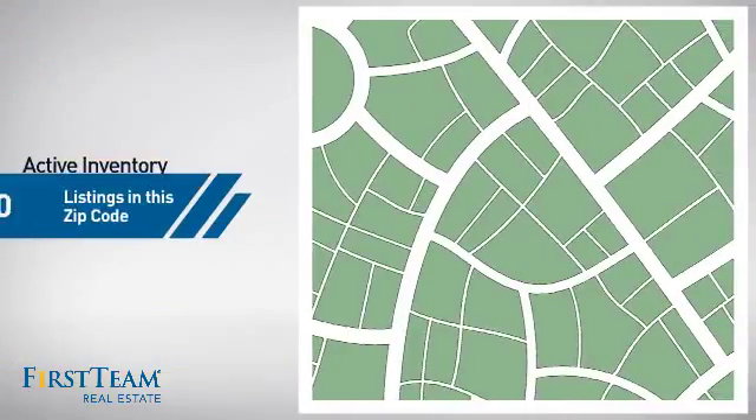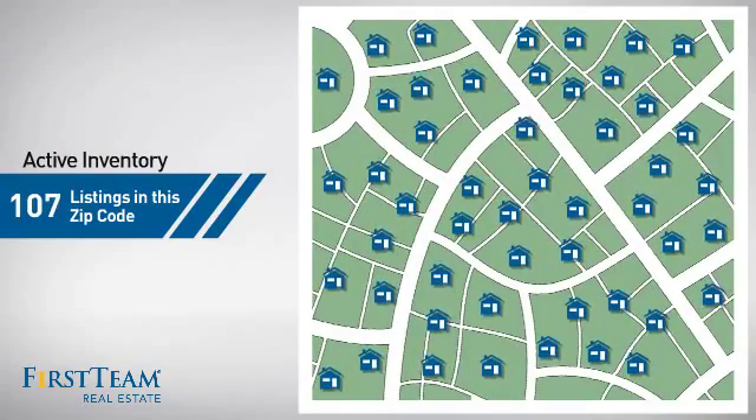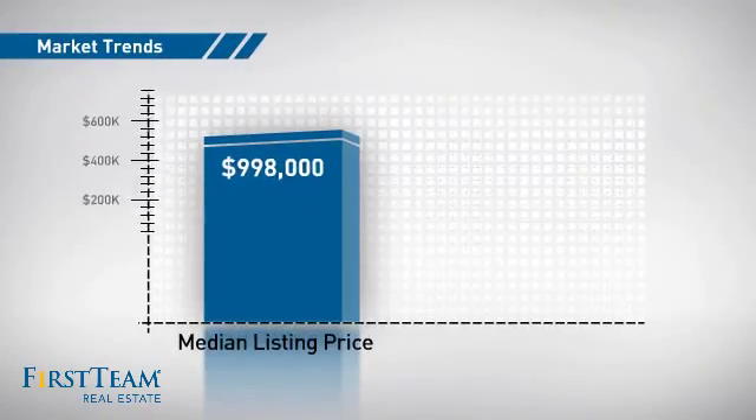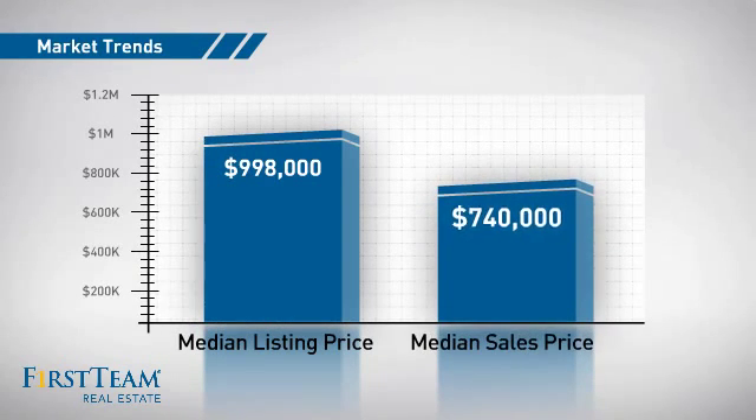Wondering how it stacks up against the competition? There are now just under 110 homes on the market within this zip code, with a median list price of just under $1 million and a median sale price of just over $700,000.